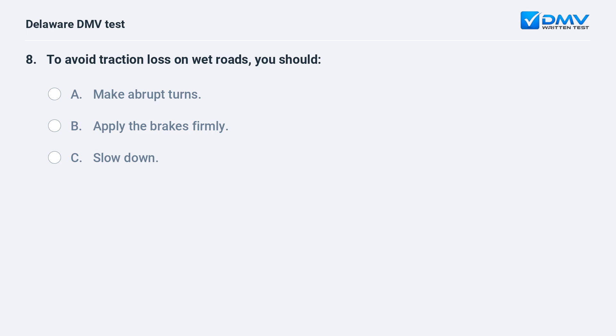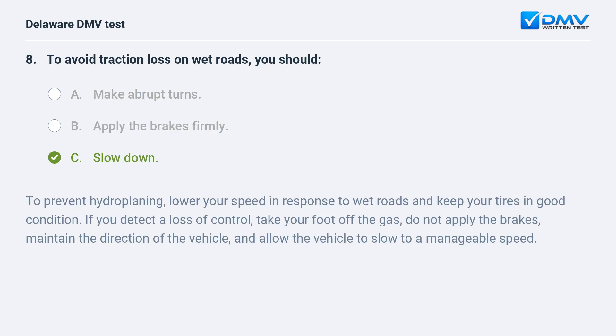To avoid traction loss on wet roads, you should: A. make abrupt turns, B. apply the brakes firmly, C. slow down. The answer is C: slow down. To prevent hydroplaning, lower your speed in response to wet roads and keep your tires in good condition. If you detect a loss of control, take your foot off the gas. Do not apply the brakes; maintain the direction of the vehicle and allow it to slow to a manageable speed.